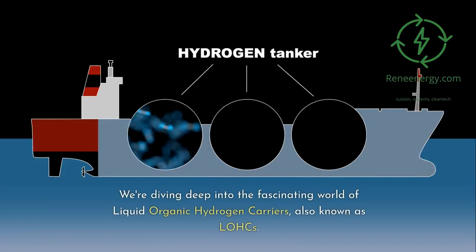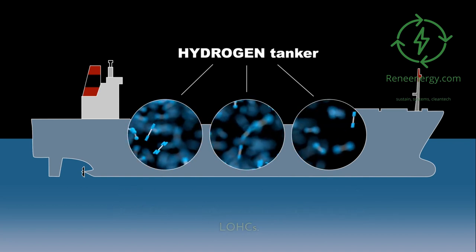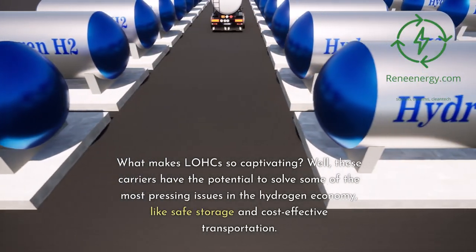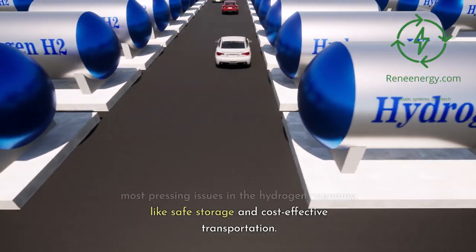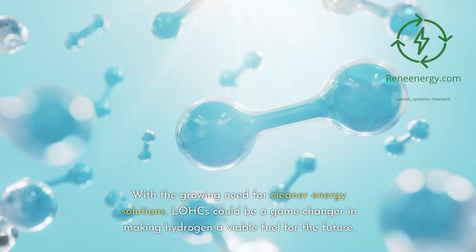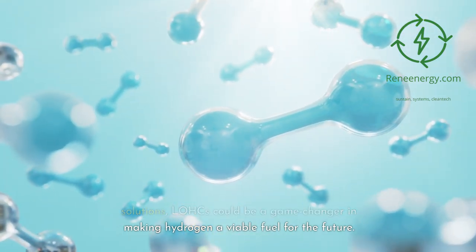We're diving deep into the fascinating world of liquid organic hydrogen carriers, also known as LOHCs. What makes LOHCs so captivating? Well, these carriers have the potential to solve some of the most pressing issues in the hydrogen economy, like safe storage and cost-effective transportation. With the growing need for cleaner energy solutions, LOHCs could be a game-changer in making hydrogen a viable fuel for the future.